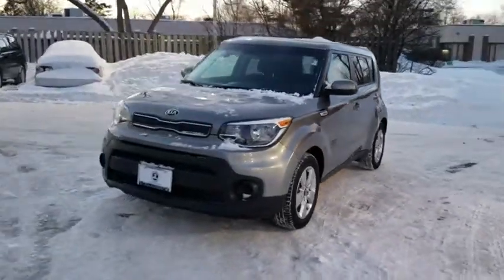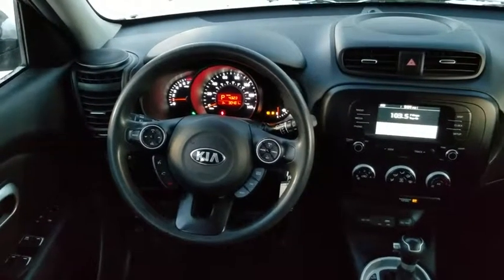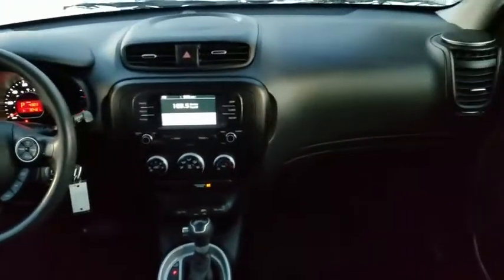Panic alarm. Cargo net. Tachometer. Overhead console. Tilt steering wheel. Cloth seat trim. Front bucket seats. Front reading lamps.